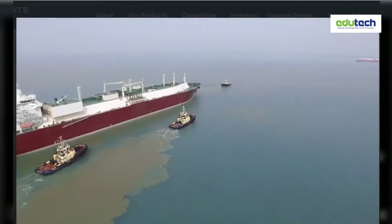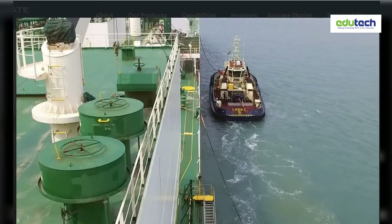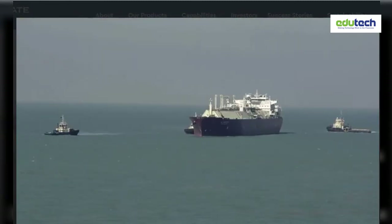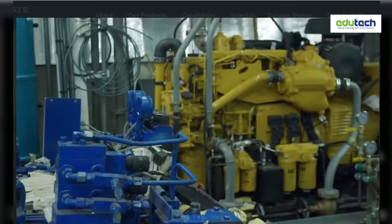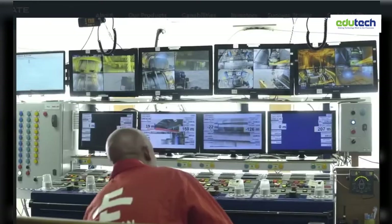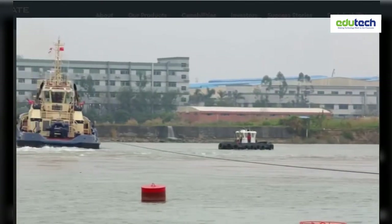Key to the smooth operation of the terminal are four tugboats and a crew boat. They are incredibly maneuverable and fitted with the latest LNG safety systems. The finished tugs are put through their paces in January 2018 to test their pulling power.